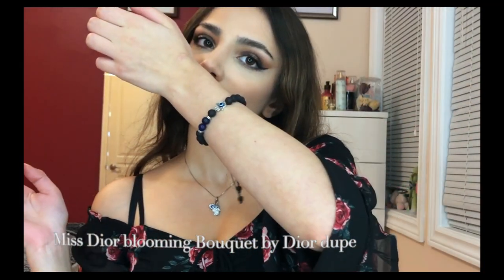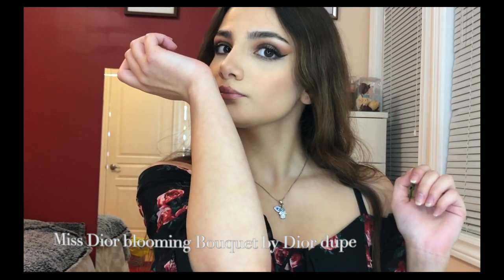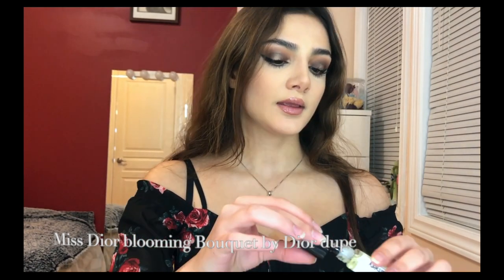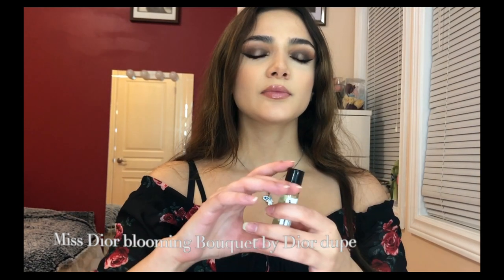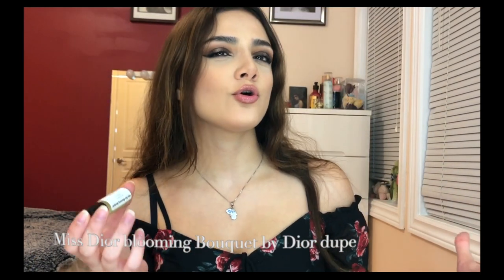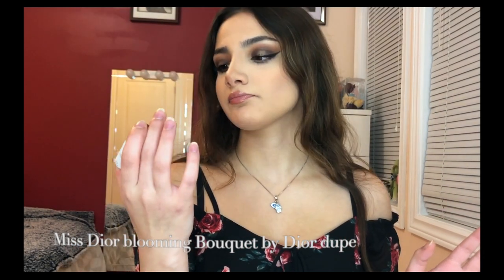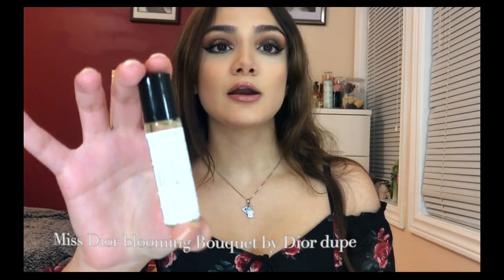I do like the Blooming Bouquet dupe though — I just don't think it's a good dupe for the original. However, if you like really herbal, floral, green, and fresh smells, you should buy it — it doesn't smell bad at all and actually smells kind of good. That's my recommendation. Thank you guys for watching — every product I mention is linked down below. Please like and subscribe if you enjoyed, and I hope to see you guys again soon!